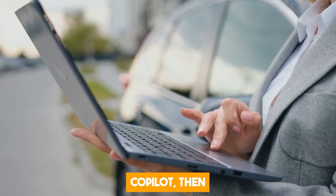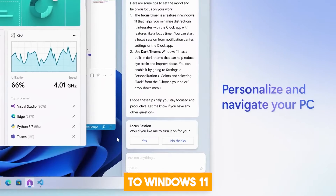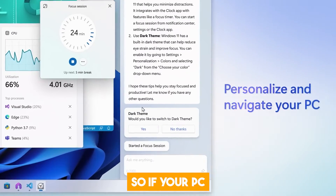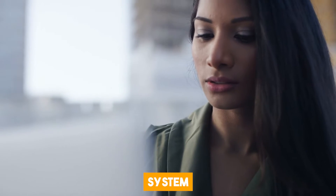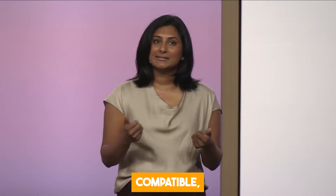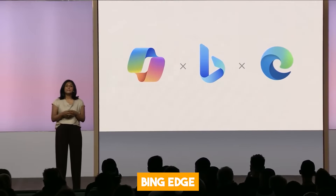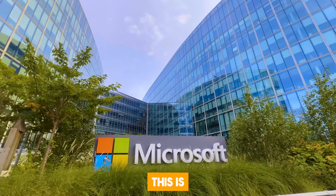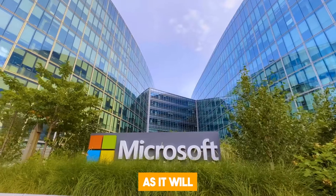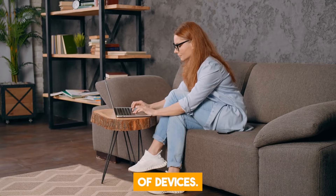If you want to get your hands on Copilot, it was rolled out with a free update to Windows 11 on September 26th. If your PC is compatible with Windows 11, all you have to do is update your operating system and the feature will be activated. If your device isn't compatible, Copilot will also be available on Microsoft Bing, Edge, and Microsoft 365 in the coming months. This is a smart move by Microsoft as it will allow the AI feature to reach a wider audience and accommodate a wider range of devices.